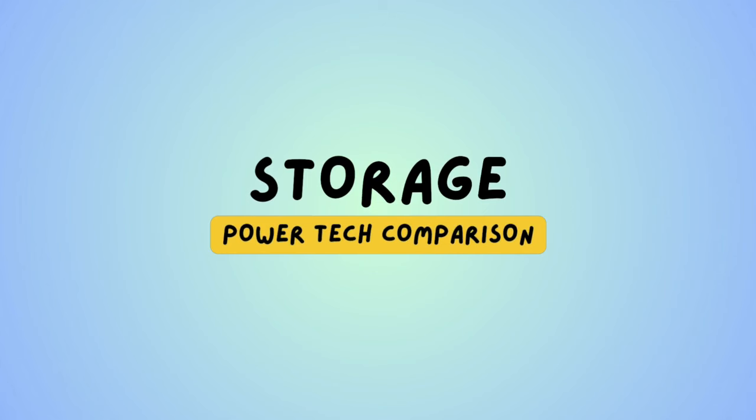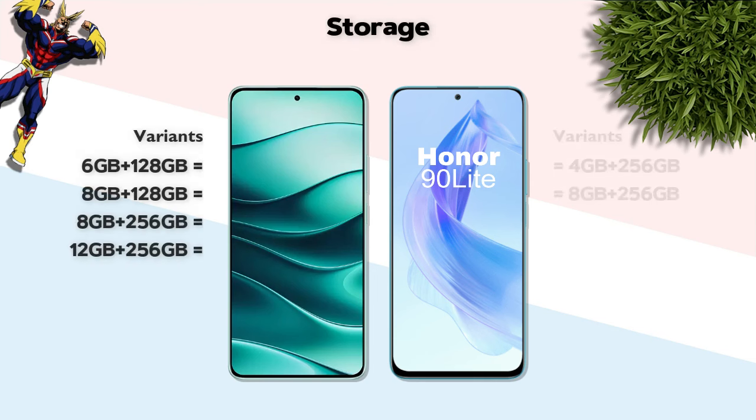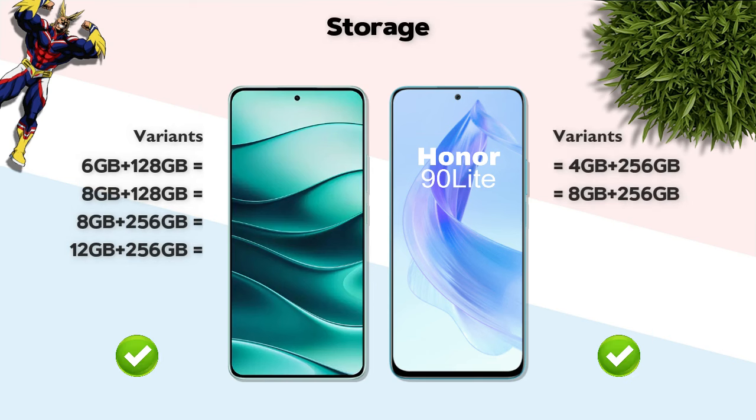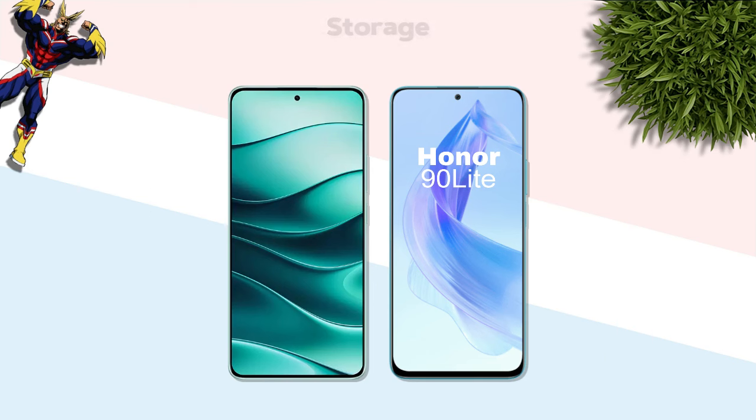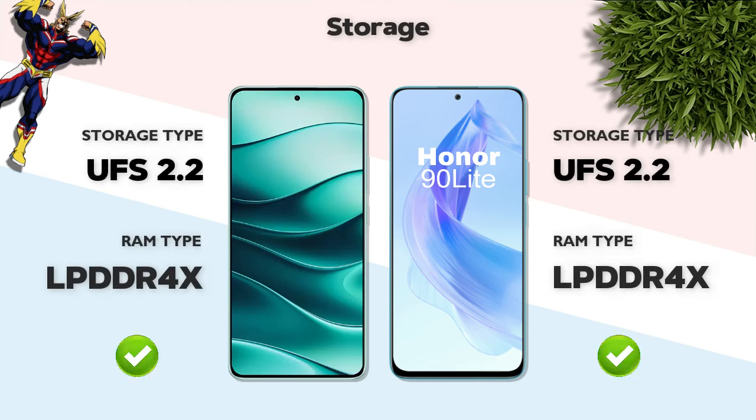Storage: both mobiles offer almost the same storage options. Storage type: UFS 2.2 — same on both.